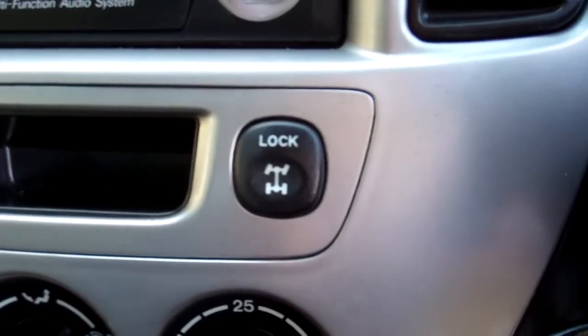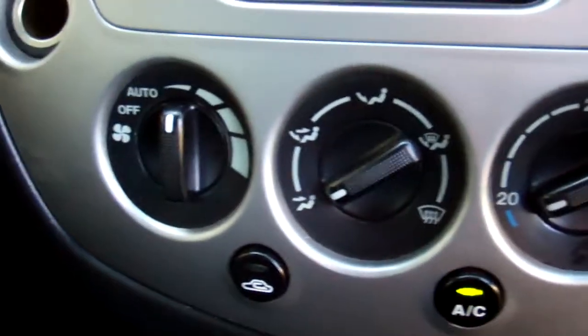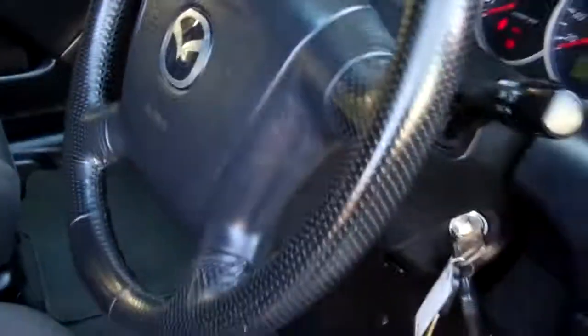You can lock the diff there — handy. Down here are the air conditioning controls — nice and cold. There's a passenger airbag, driver's airbag, and even airbags on the sides of the seats.